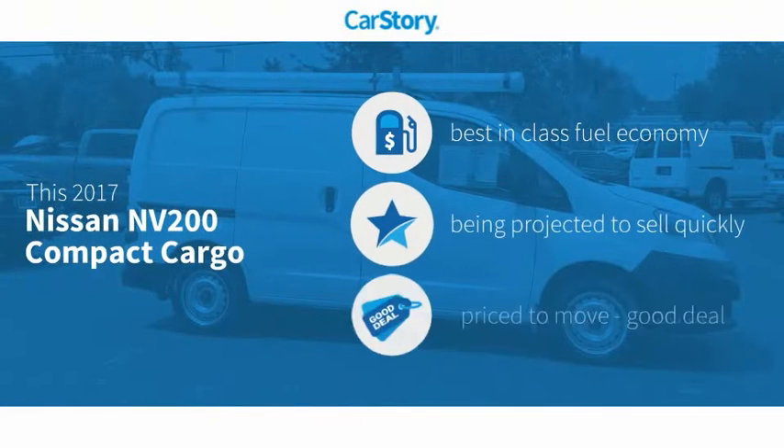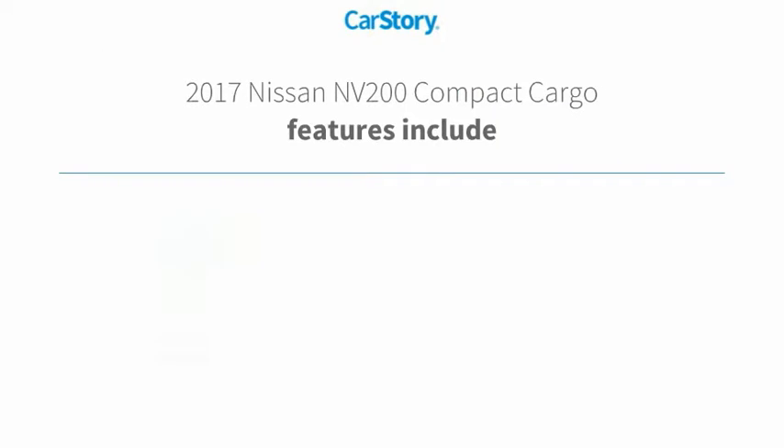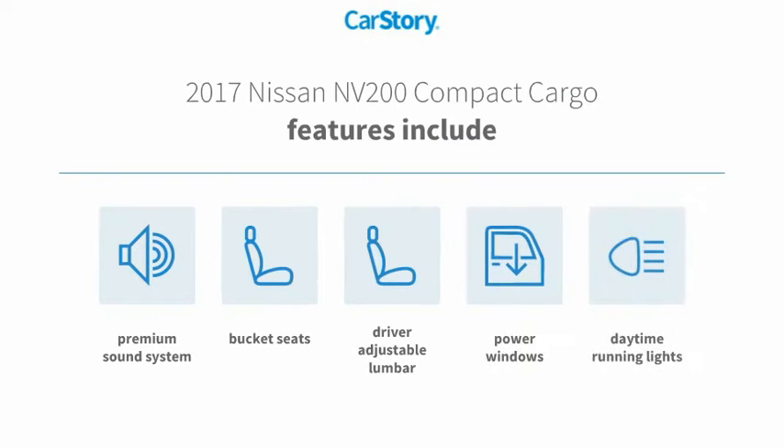CarStory research indicates this vehicle as having best-in-class fuel economy and a good deal. Features also include a premium sound system, bucket seats, power windows, and daytime running lights.